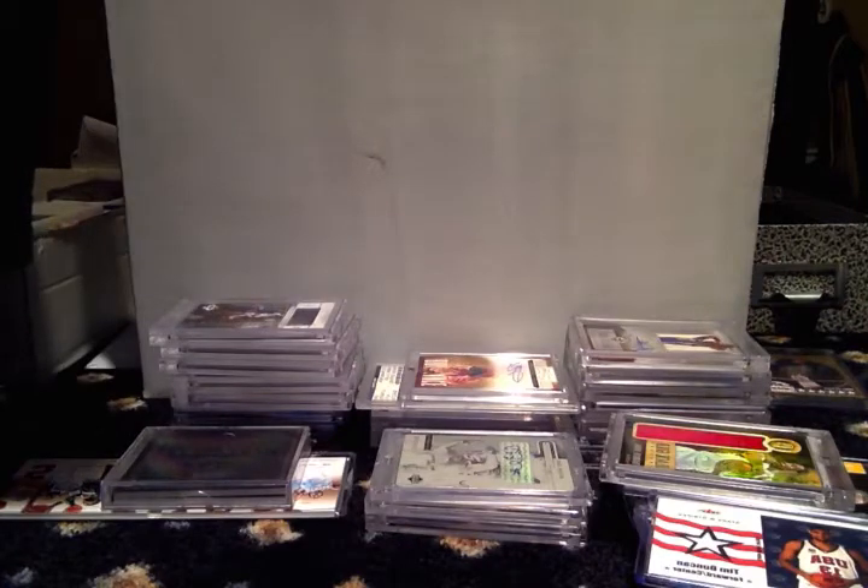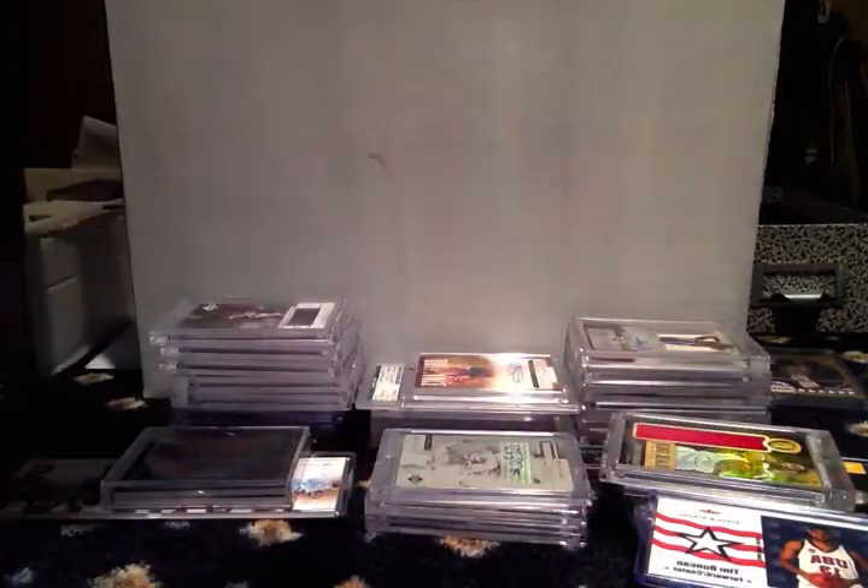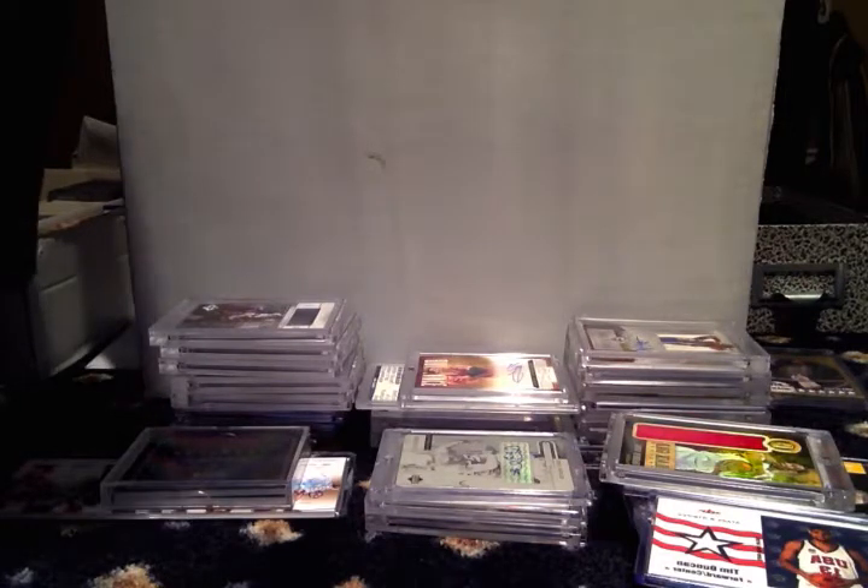Five package mail day, plus I made some trades — this is all new stuff. It's gonna be a long video, but a lot of good high-end stuff, so hopefully you'll stay around to check it out.